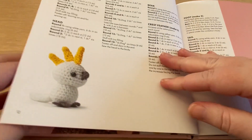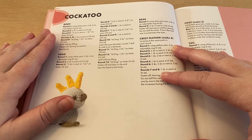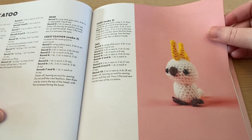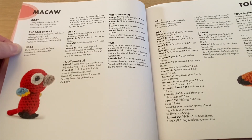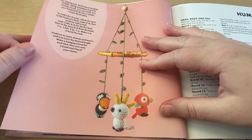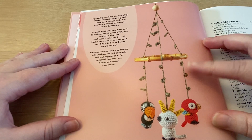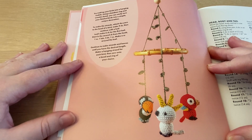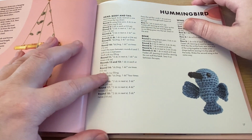We proceed to the patterns and here we have the cockatoo as the very first. We get information on how to make the body, head, beak, crest feathers, feet and tail, so you end up with a very cute cockatoo bird. The macaw and toucan have similar information and are quite descriptively explained. There are also tips in between — for example, you can try making your birds hanging in mobiles using a bamboo ring or similar, as a decoration for children or general decoration.